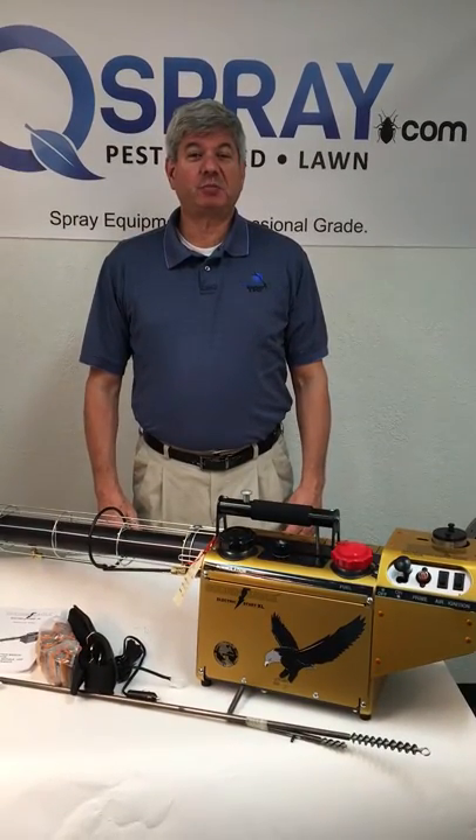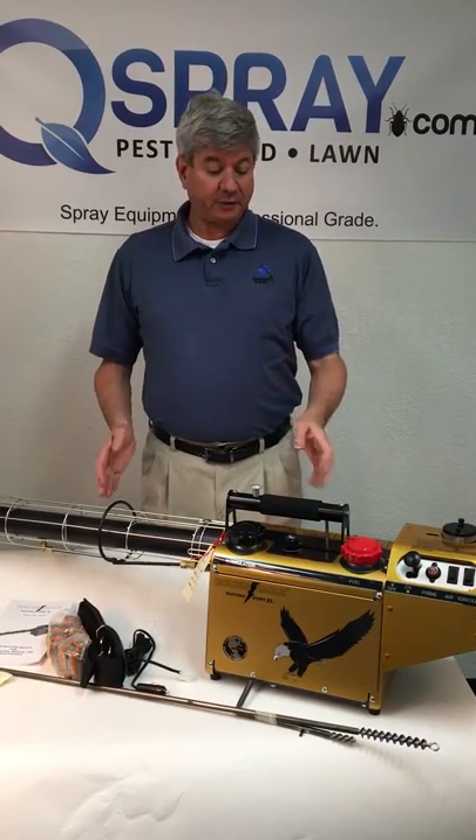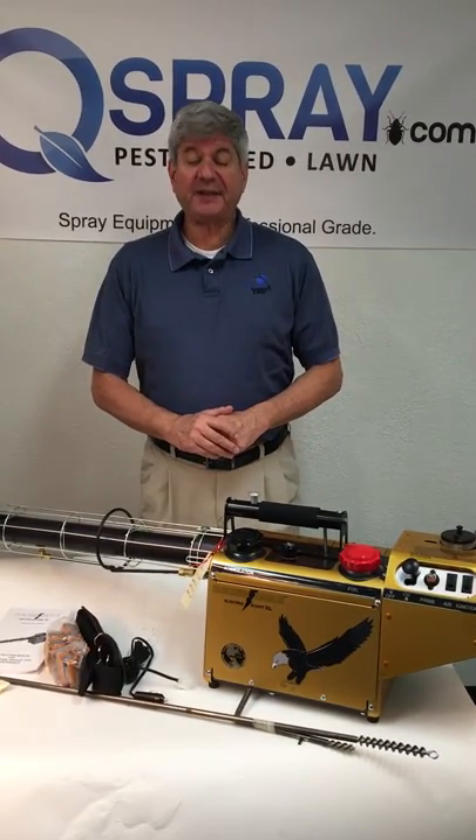Hi, this is Andrew Grease of Quality Equipment and Spray, QSpray.com. Today I'm talking about the Curtiss Dynafob Golden Eagle. This is a top-of-the-line handheld thermal fogger.